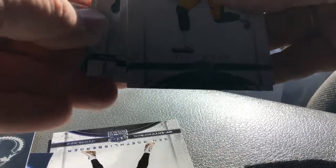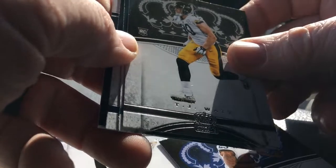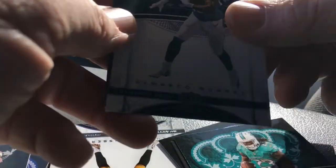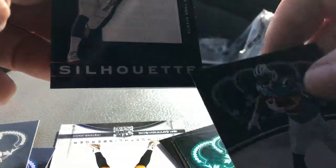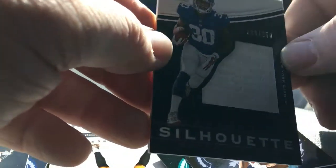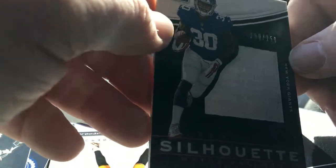Looks like we've got another hit in the last pack. Frank Gore, another TJ Watt, Jay Ajayi, DeMarco Murray, and Silhouette Wayne Gallman — 199 out of 250. These guys, they haunt us from the Giants.